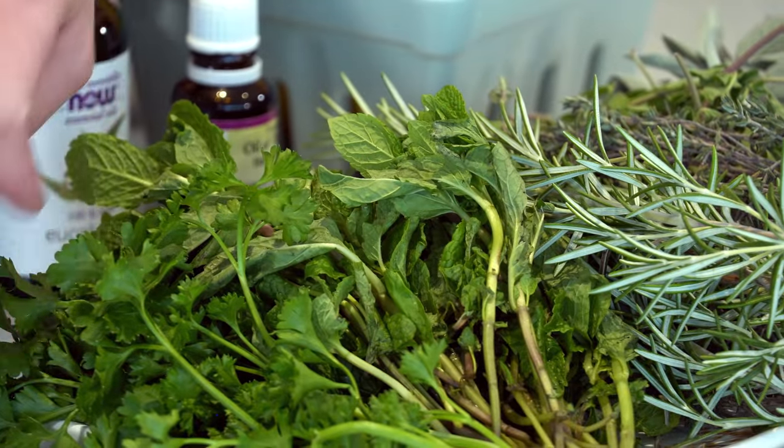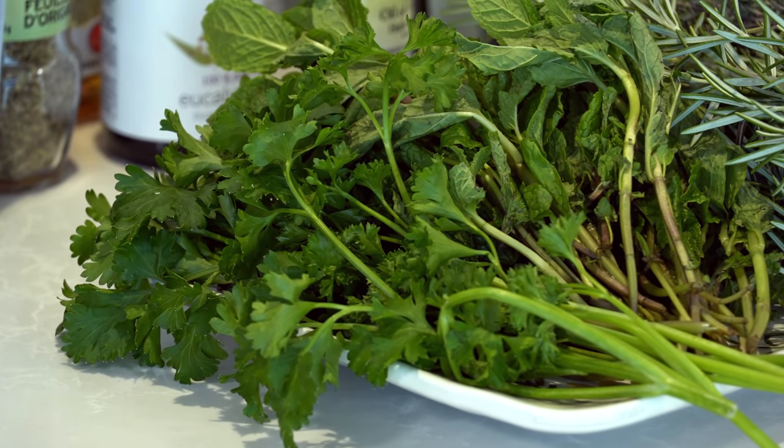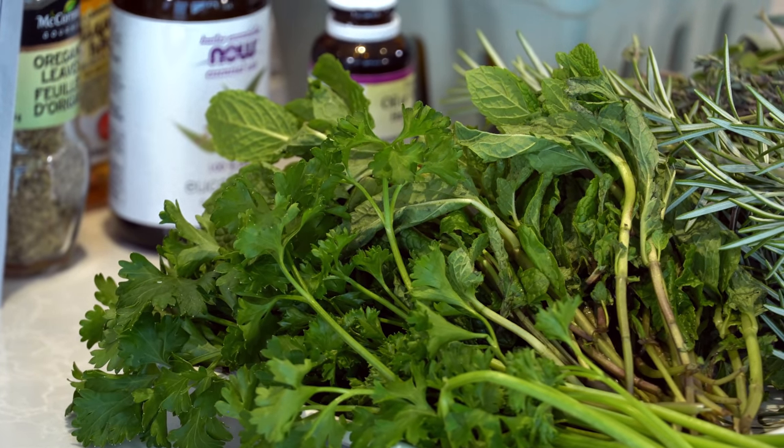The next one on the list is mint. I have spearmint here, but peppermint or any type of mint would be really good. Mint is a dilator — it dilates your pores and helps you sweat or relieve a high fever. It also helps clean out your sinuses and keeps things moving, helping your blood circulate. Then there is parsley, which isn't really for flu specifically, but it's really high in vitamin K1. Parsley also helps with bad breath or an upset stomach and aids digestion.